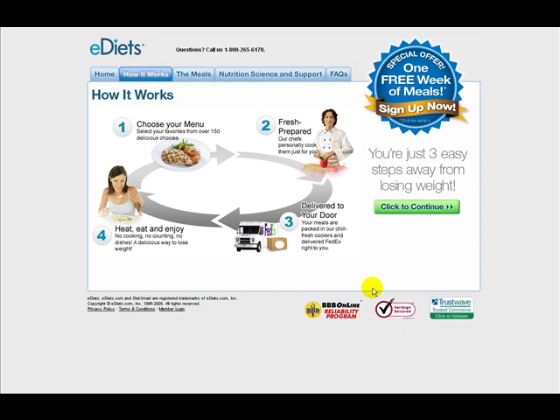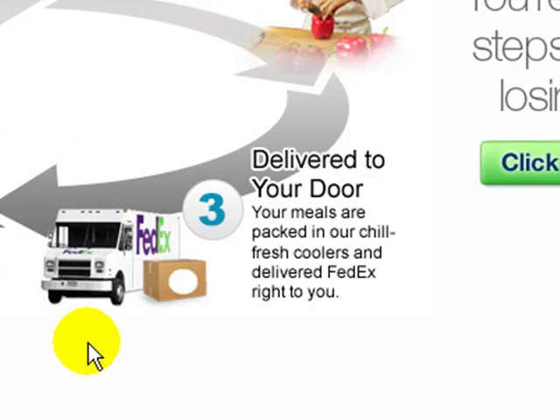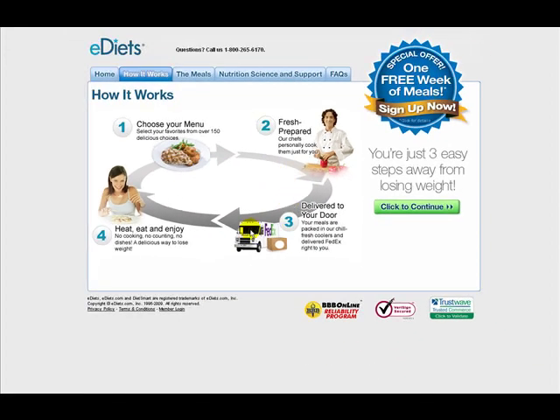If you decide to opt for the meal plan and have your meals delivered, it's a very good idea because it saves you the hassle and time of trying to figure out what you should eat and when. E-diet will use your information that you first put in your profile to come up with a diet designed specifically for you, to help you lose weight, prepare it for you and deliver it to you.